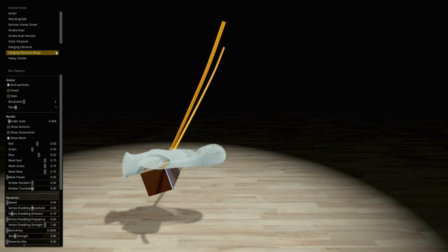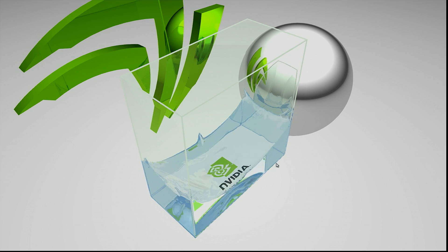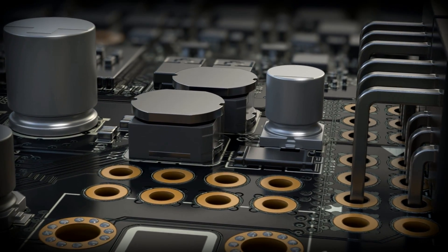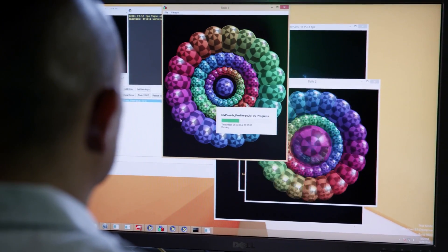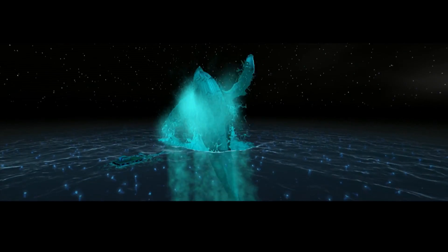Concepts are tested, refined and tested again. Technologies are invented and perfected. The future becomes the present. Powerful NVIDIA software brings the architecture to life, and every line of code is optimized to deliver superior graphics performance.